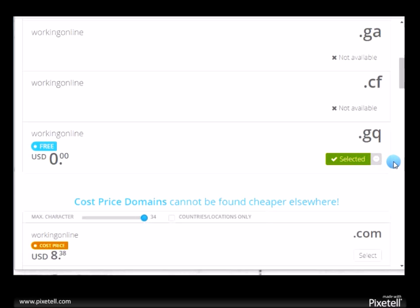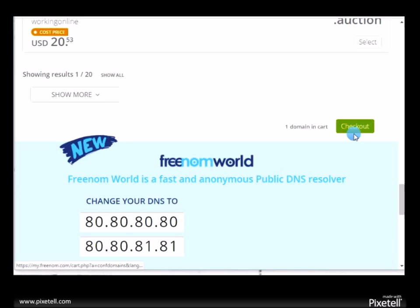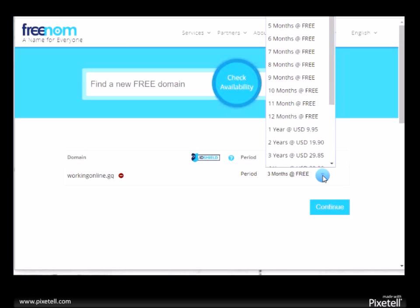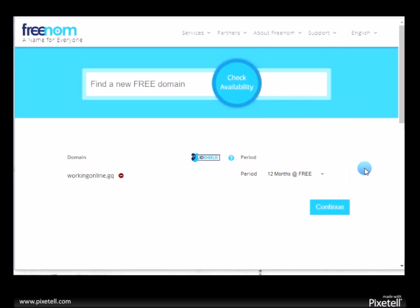The next step should move by itself — probably go straight down to the bottom. Check out. Since it's free, do it for 12 months and click continue.